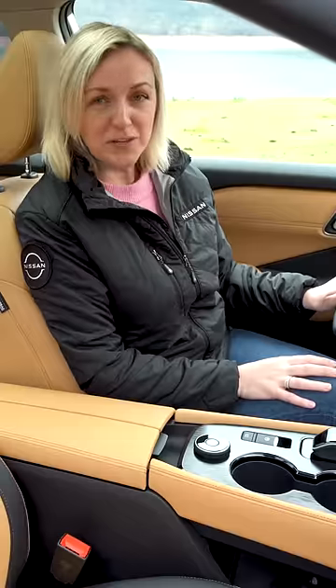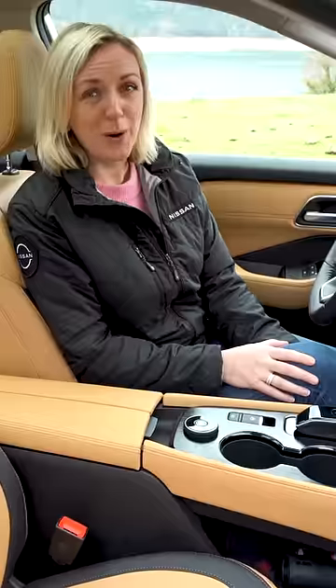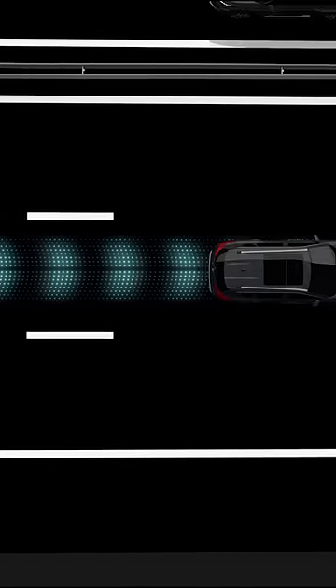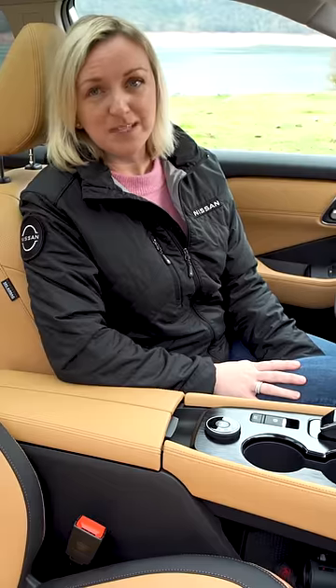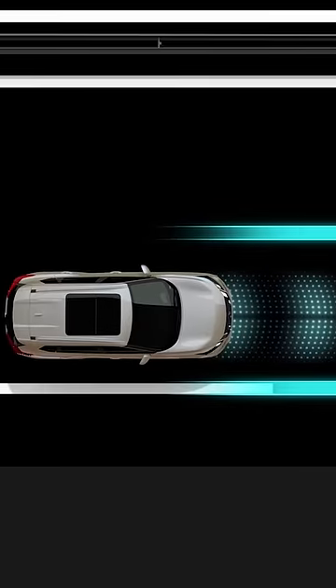The fourth generation X-Trail is equipped with the latest in driver assist technology called ProPilot with NaviLink. It's able to accelerate and brake the vehicle in a single lane on a highway, and the updated system can read a change in the speed limit, reducing the vehicle speed to match.